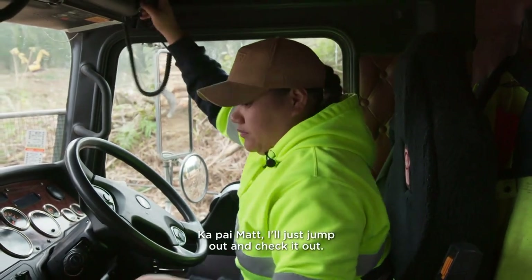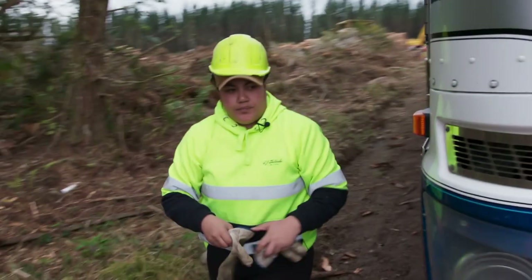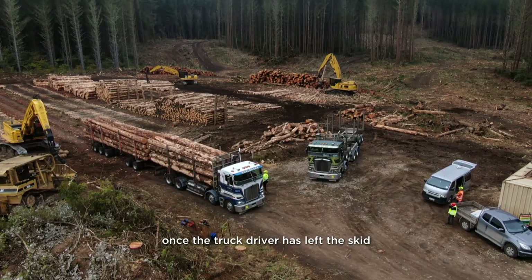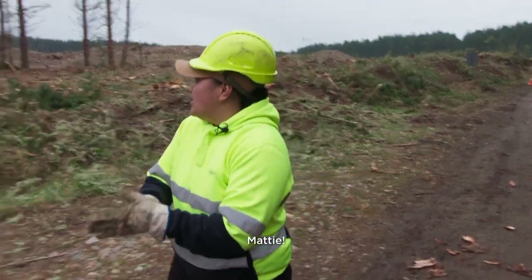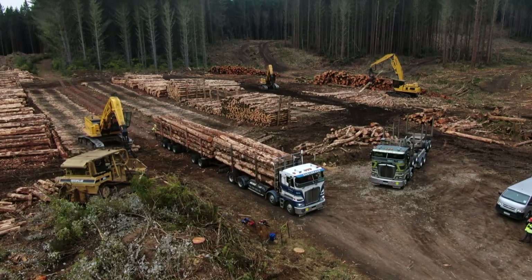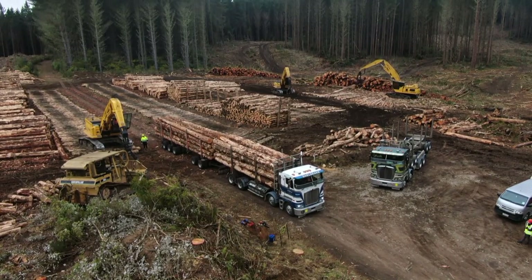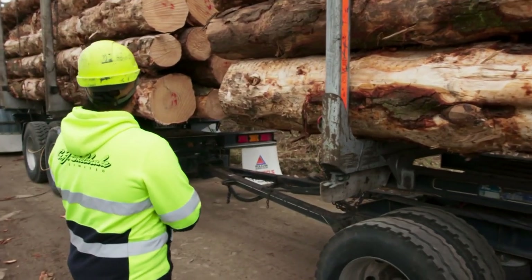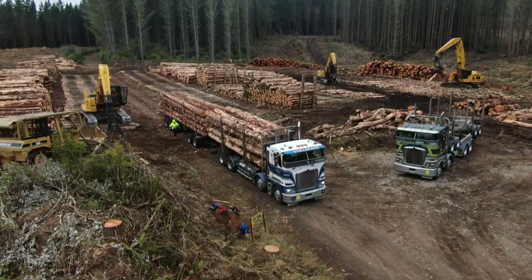Before she chains up, Summer inspects the load itself. The system in the bush is: once the truck driver has left the skid, it's the truck driver's responsibility — and it's on her if there's an accident. So Summer won't let anything slide. It's sticking out the side and we don't want that. If she leaves Crew 11 with a faulty load, we've just got them to take it off. Otherwise we might lose it all.